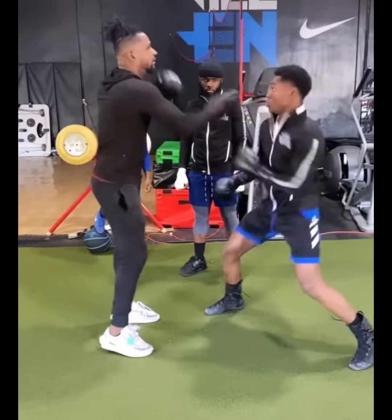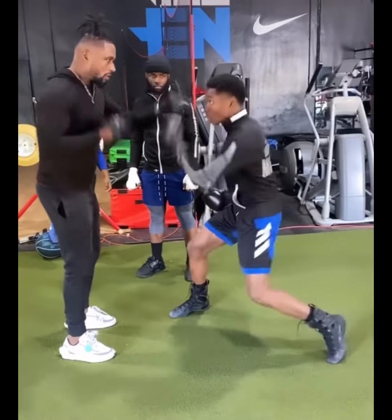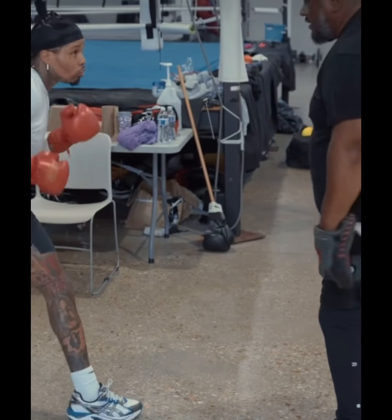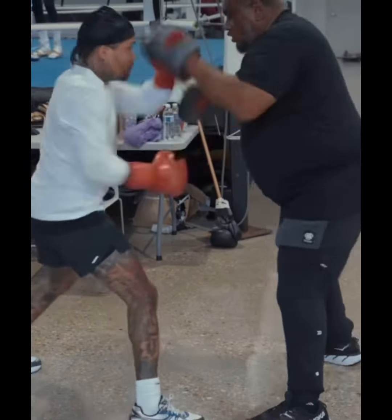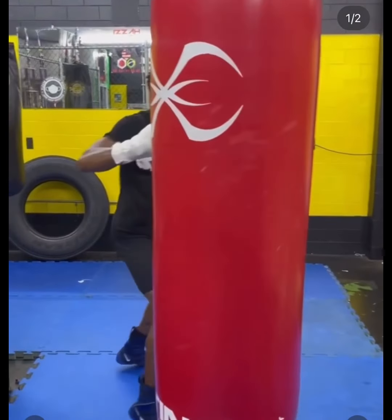Speed, power. In the lower division, speed is power. The more speed you got, the more you can land on speed, the more power you got. He trained a lot like Javaante Davis. Look how fast Javaante Davis is — Javaante is a little bit faster because he's been doing it a little bit longer. But you can see the similarity in the way they train on the pads.